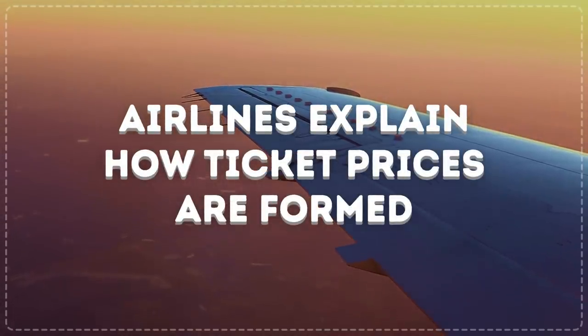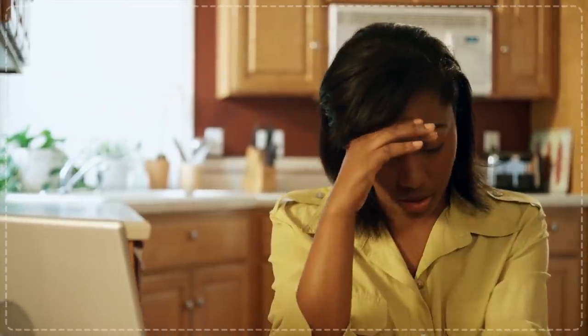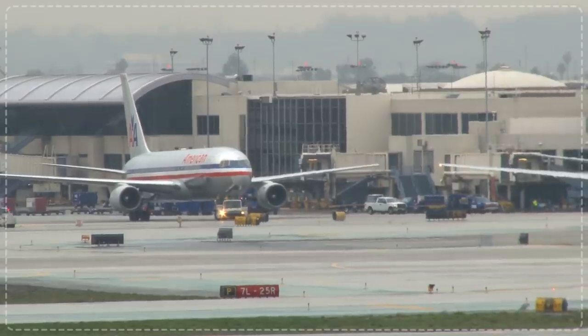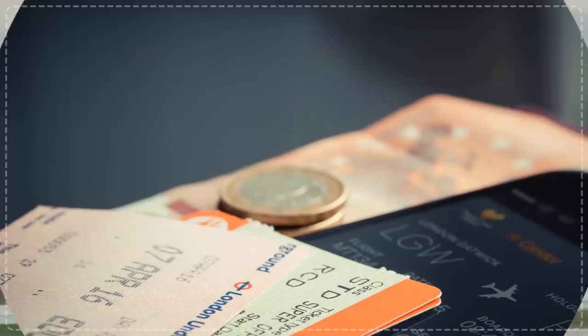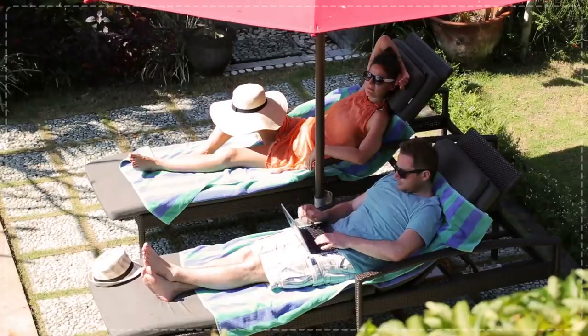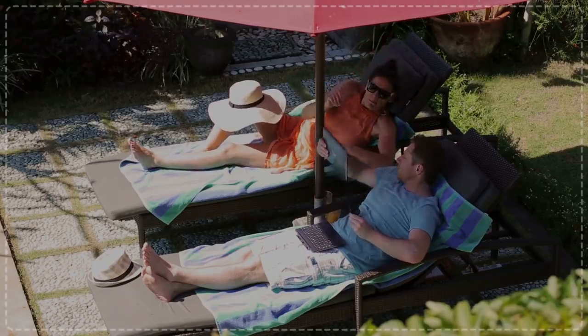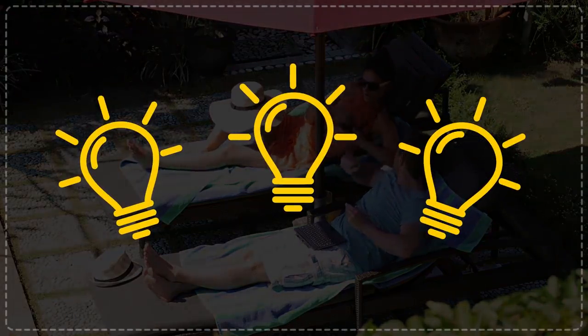Airlines explain how ticket prices are formed. Have you ever asked yourself why airfares are so expensive? Well, airlines are now letting us in on how they come up with these prices. But knowing the why and how isn't going to help save money, so stick around and we'll share some strategies to help you fly cheaper. Watch out for three light bulbs hidden throughout this video — be the first to find them all and comment below the times when they appear.